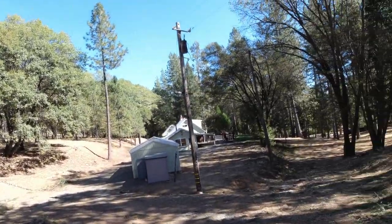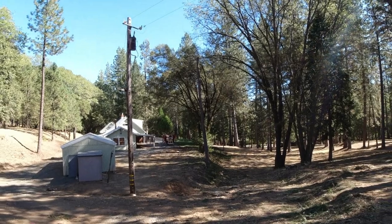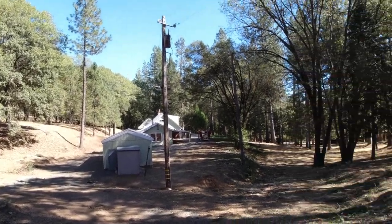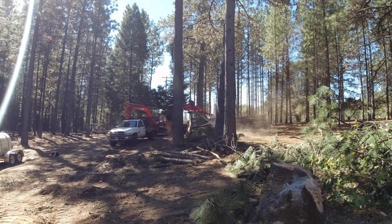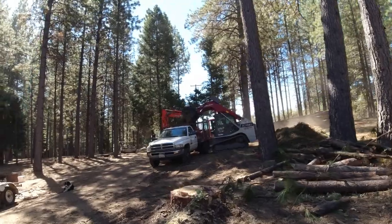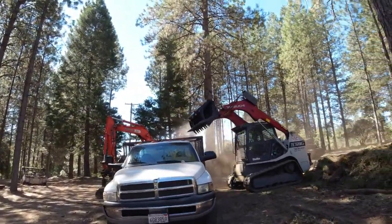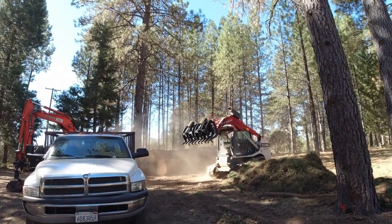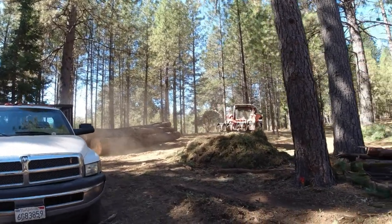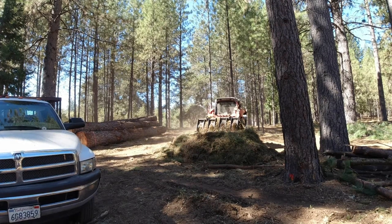Then switch back to the mulcher head and grind up all this brush. If time allows, that tree he went up with the lift — he limbed it so we can fell it without hitting the building with the limbs. Then there's two stobs down there. Does it feel like it's got any more power? We're on the main valve. I had the hydraulics for the grapple hooked up on the secondary valving and it seemed kind of weak, so I tried it on the main one. He says it feels about the same — it seems like it's squeezing pretty damn good.